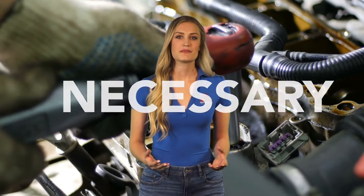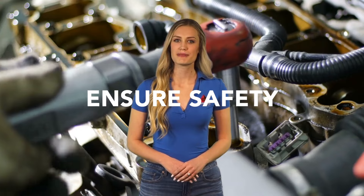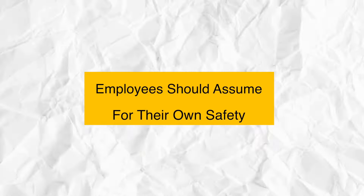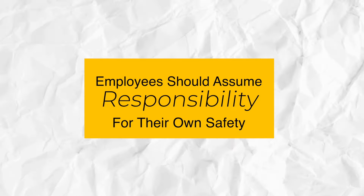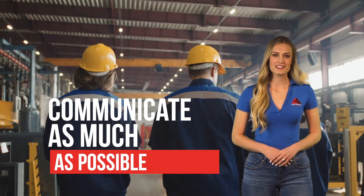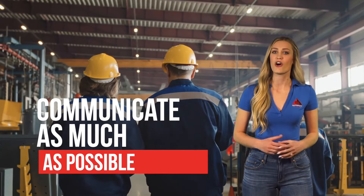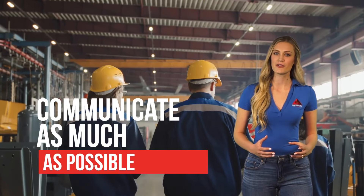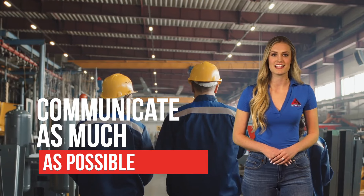Taking the necessary steps to ensure safety while performing maintenance or repair work should always be the first priority. Employees should assume responsibility for their own safety and also keep in mind the safety of others. Communicate as much as possible, especially during shift changes, to pass on all pertinent information, and never leave until you are certain that the taking-over employee has put their lock in place and you have removed yours.